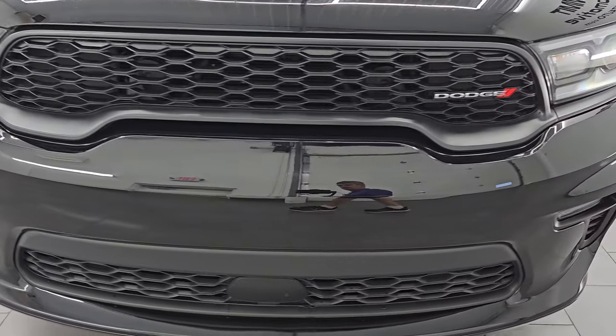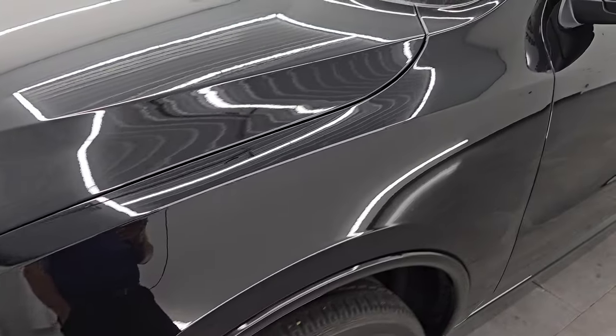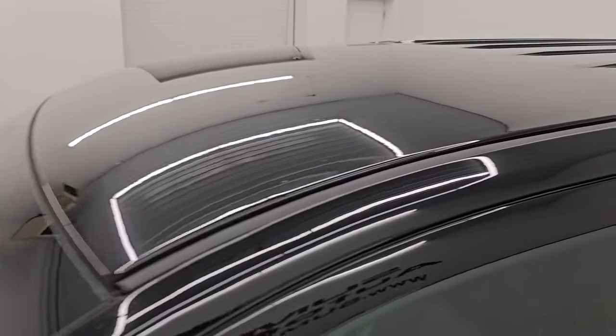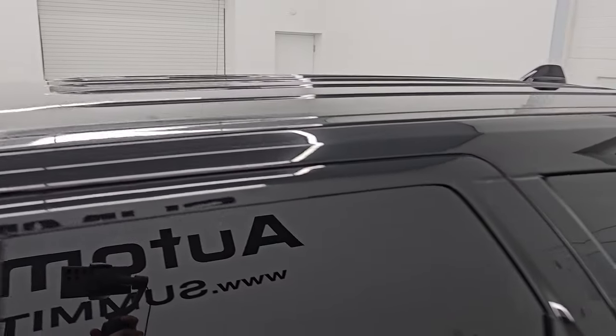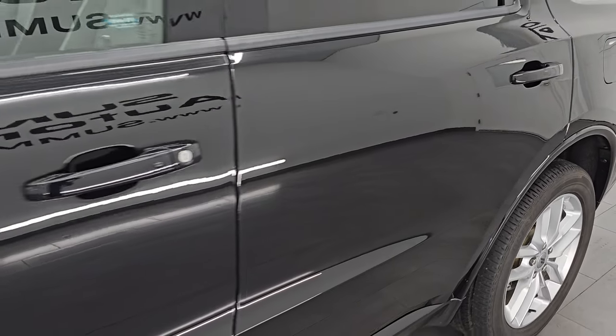I am going to go all the way around in this video — inside, underneath, start it up, take a look under the hood, show you all the options and give you the most accurate representation that I can of the vehicle. DB black pro coat is the color, paint code is PXJ.